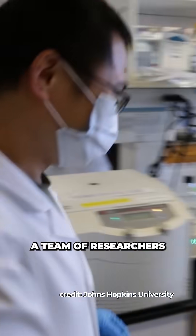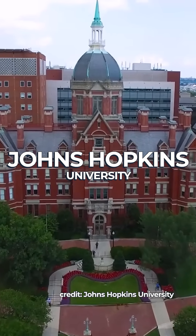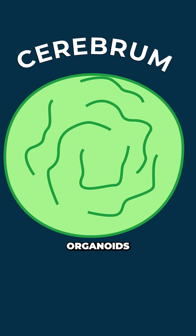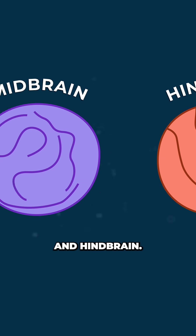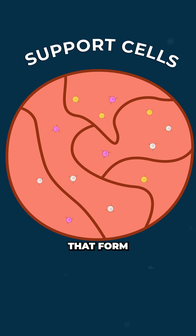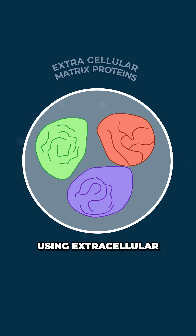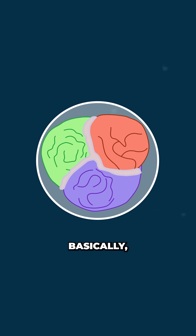In order to make a more accurate model, a team of researchers at Johns Hopkins University just grew the world's first multi-region brain organoid. They started by growing separate organoids for the cerebrum, midbrain, and hindbrain. Then they added support cells that form blood vessels and specialized neurons. They fused all these components together using extracellular matrix proteins — basically nature's super glue.